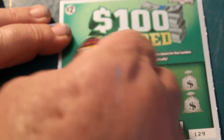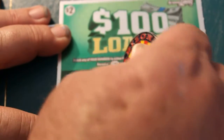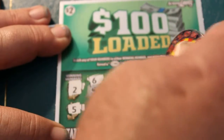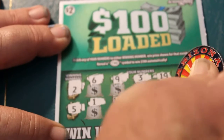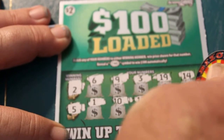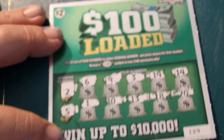Ticket 129. Winning numbers: 2 and 5. Numbers: 6, 9, 3, 19, 14, 1, 10, 3, 13, 18, and 20. That was about as expected.